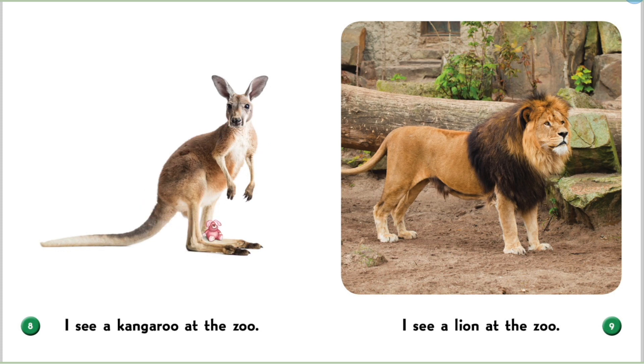I see a kangaroo at the zoo. A kangaroo can jump very high and has a very, very long tail.